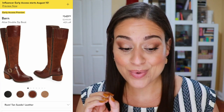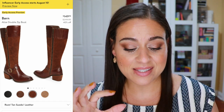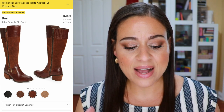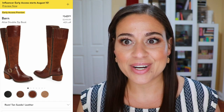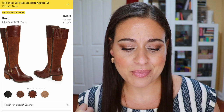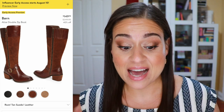Let's get into shoes. There's a pair of boots by Bjorn — the Alize double zip boot, which looks like calf-high boots in a variety of colors. I personally like the rust tan suede leather option. I've found that Bjorn shoes are super comfortable, which is important since I typically work on my feet. These are going to be $149.90 as opposed to $249.95 after the sale and they just look like a really cute fall boot.